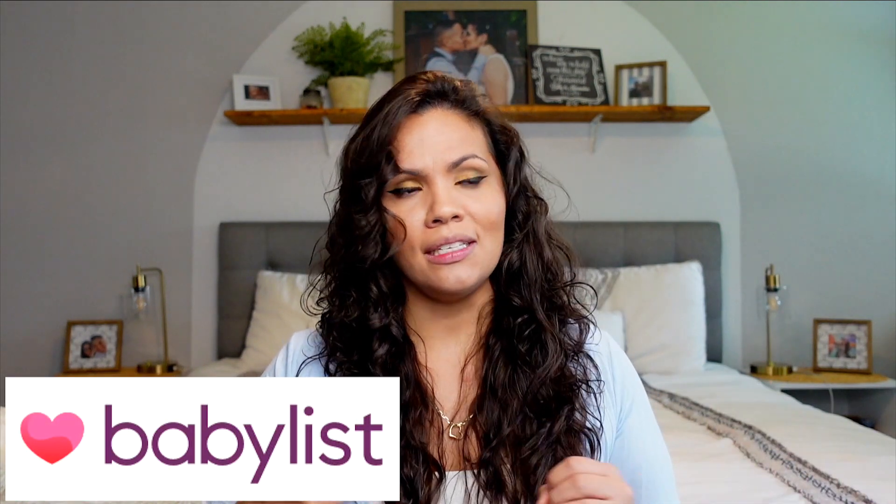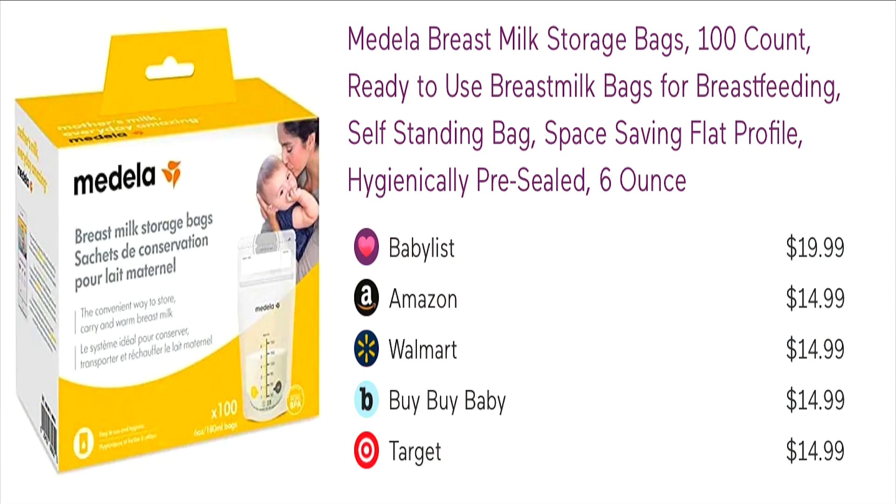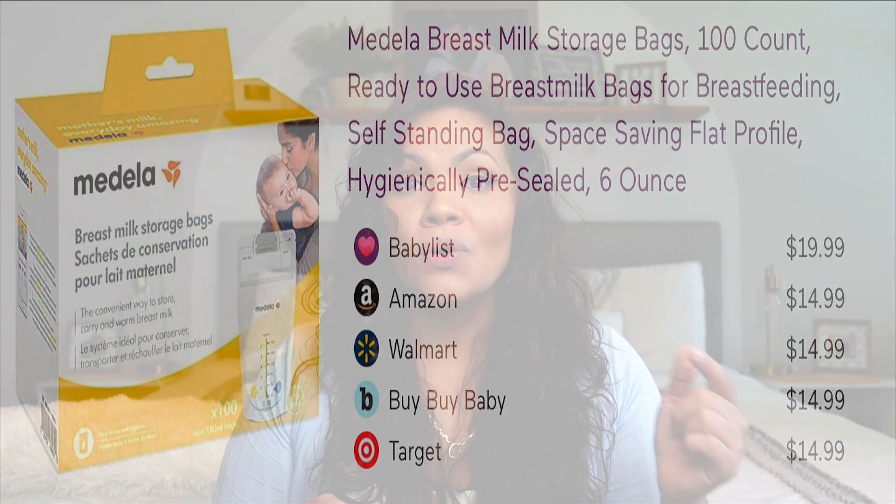So this is my second baby shower and second baby registry. For my first daughter I used Amazon baby registry — loved everything about it. However, after I had my daughter I heard about Baby List and thought it was pretty cool. I chose Baby List this time around because I'm able to put products from any company I want. When you add an item, it adds every competitor along with pricing, so guests can see who has the better deal without shopping around.